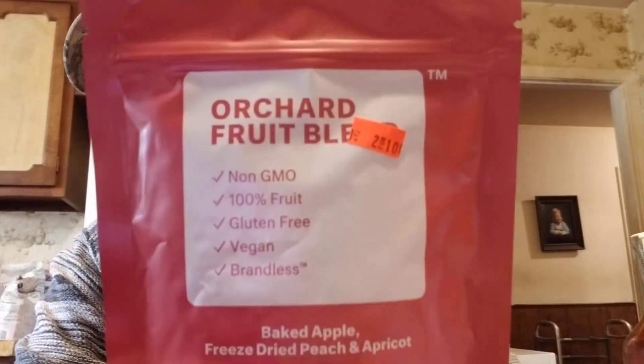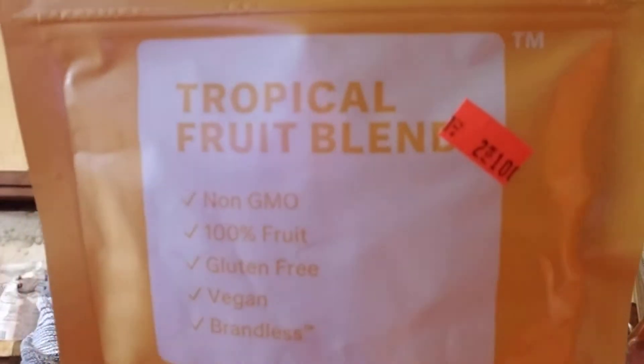They've been getting a lot more of these brandless organic and non-GMO items. This is an orchard fruit blend — baked apple, freeze-dried peach and apricot — two for a dollar, non-GMO, 100% fruit. They even had organic catnip for kitty, only 50 cents.